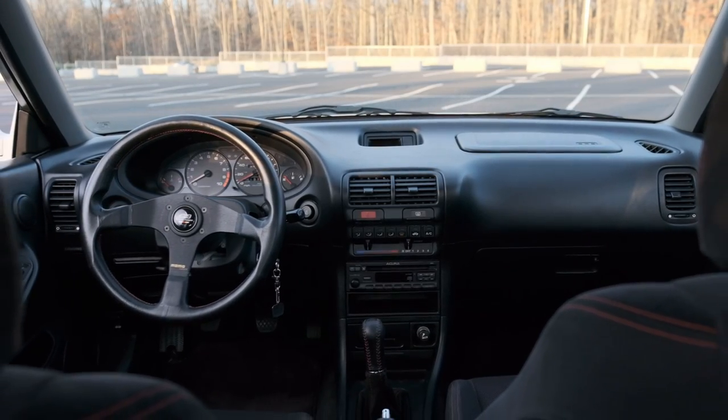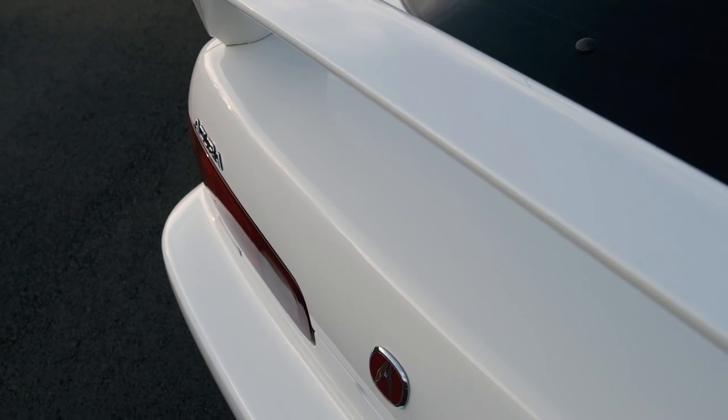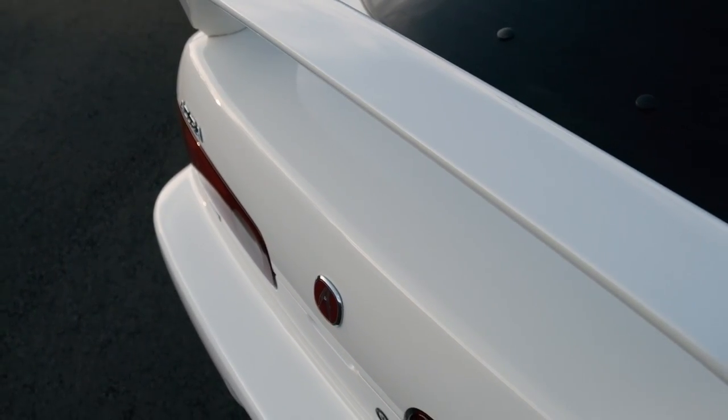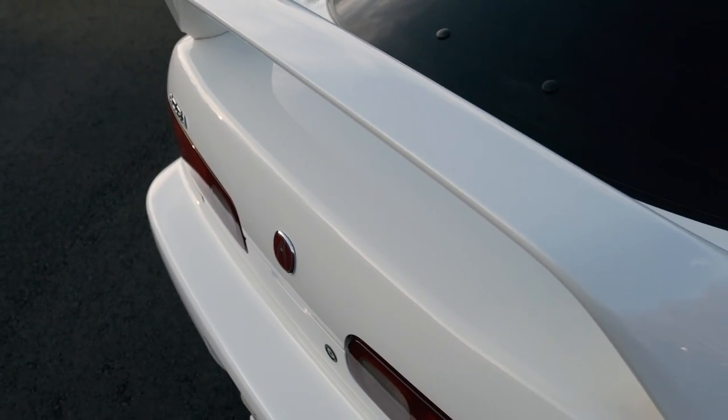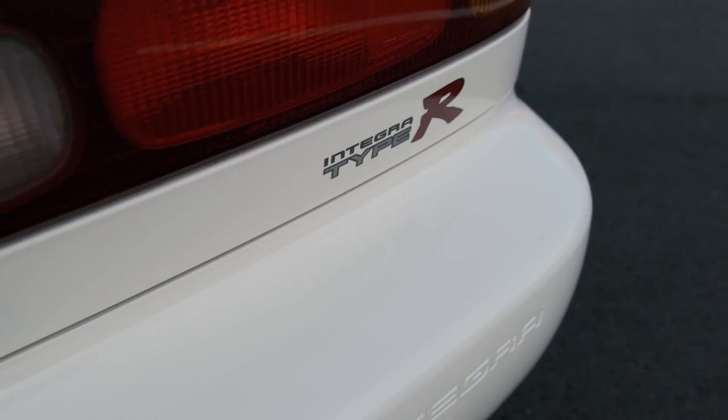One of the coolest facts about this car: it was originally an American Honda car, and it was not for resale. It's indicated on the window sticker with no sticker price. It's one of a handful of cars that was owned by American Honda.